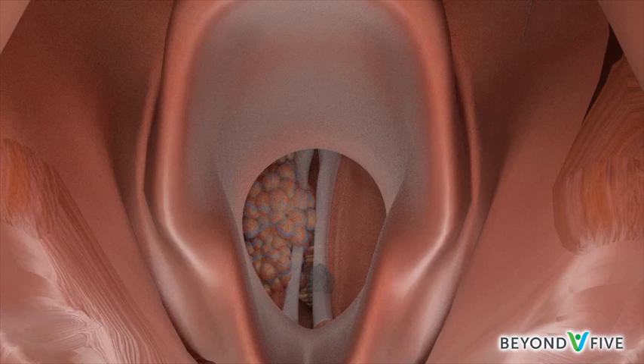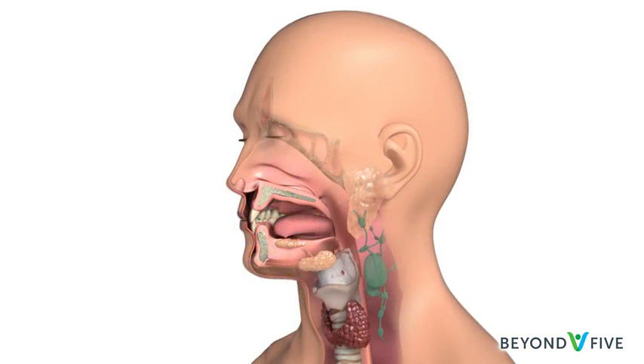These symptoms may not be due to laryngeal or hypopharyngeal cancer. However, if you have any of these symptoms for more than a few weeks, talk to your doctor so that problems can be diagnosed and treated as early as possible. If laryngeal or hypopharyngeal cancers spread to lymph nodes, there may be a lump in the neck. Lymph nodes are bean-shaped glands in the neck that are part of the immune system's defence against infection.